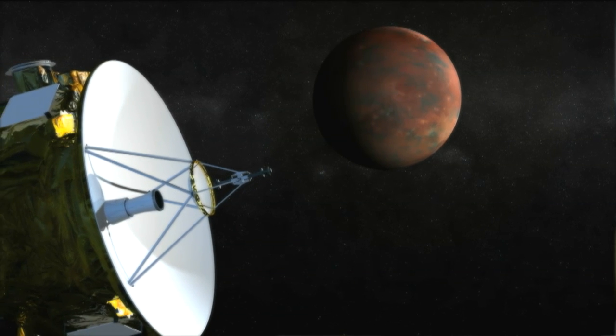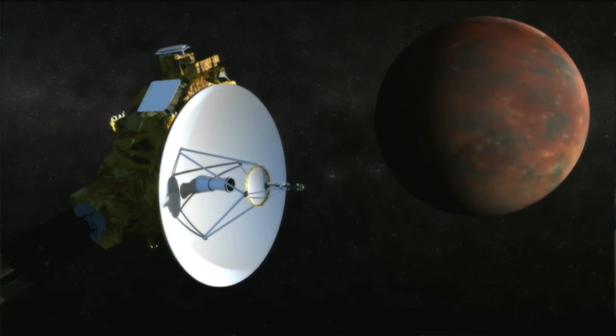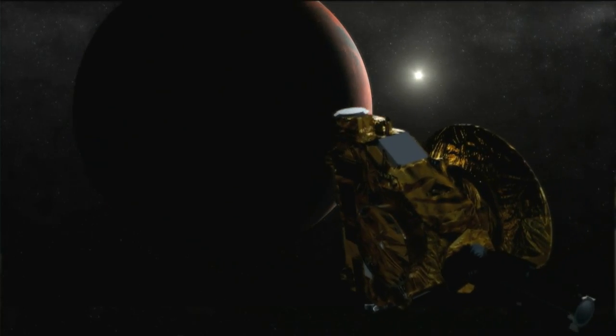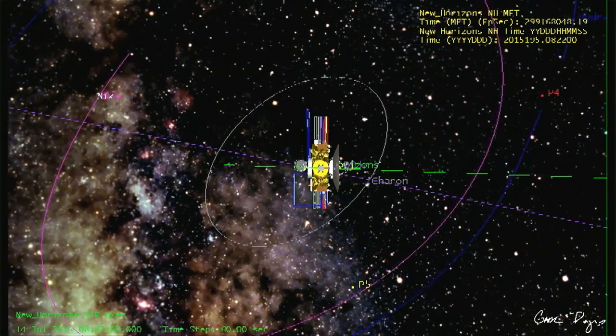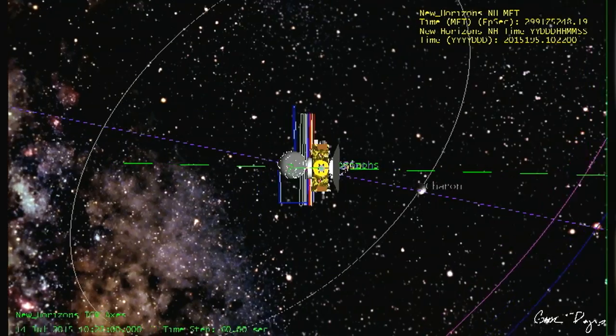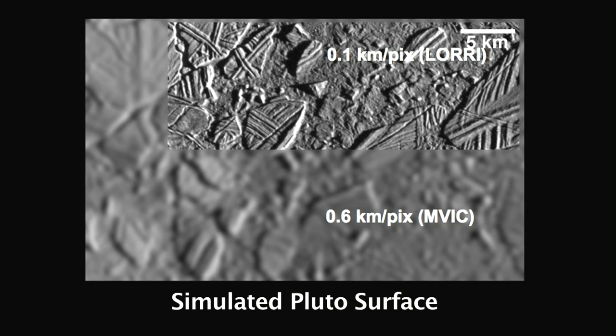Then things really get hot and heavy. Pluto takes six and a half days to rotate, so as we come in we'll see one side of Pluto, then another. Starting at about 12 hours before closest approach, we get Pluto filling an entire camera frame. We get our best infrared images, our best color images. Then at closest approach we get fabulous high-resolution strips with good context medium-resolution observations of both Pluto and Charon.